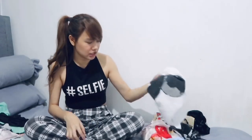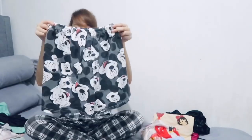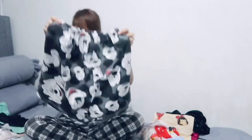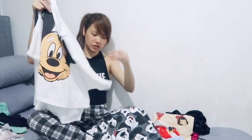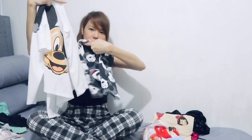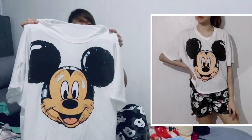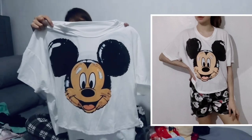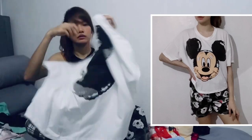Next is a Mickey Mouse shorts — pwede din siya pang alis, ang cute niya eh, parang pang labas. And here's the matching katerno top. Free size din ito. Here's the front and here's the back — cute!